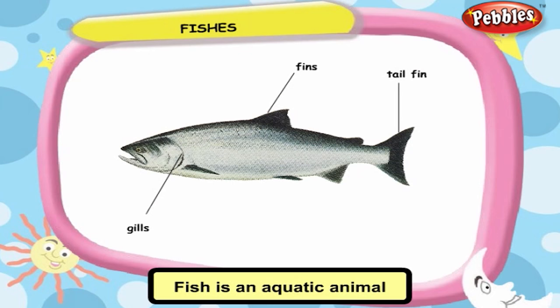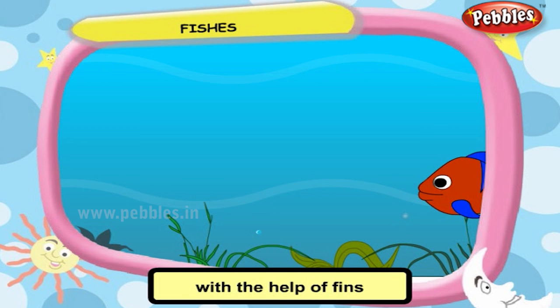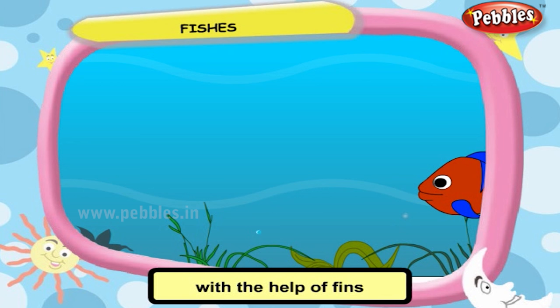Fish is an aquatic animal which lives in water. It swims in water with the help of fins. It moves its fins forward and backward to swim in the water.